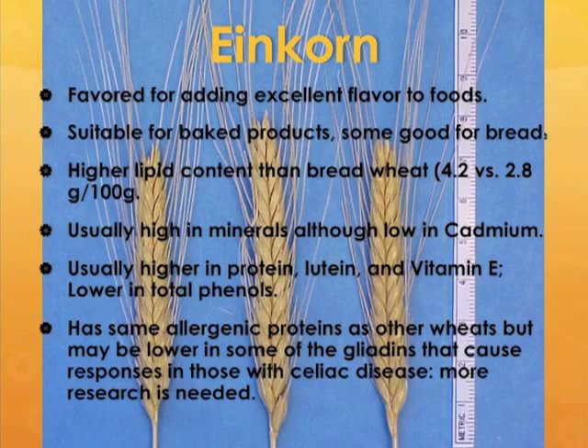First, einkorn — the diploid form. Where einkorns are still grown, they are maintained because they are very flavorful. I have actually tasted some einkorn crackers, and I have to attest they are awesome. Einkorns are suitable for other types of baked products, and as Julie just mentioned, some are good for leavened breads. In general, einkorn has a higher lipid content than bread wheat, almost double in some cases, and this might be partly why they are quite so flavorful.